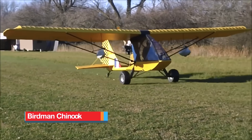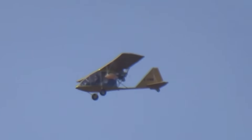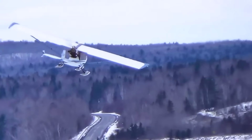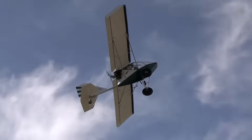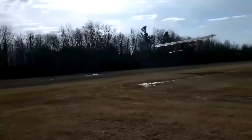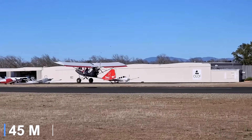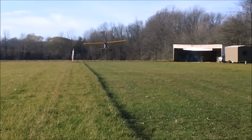The Birdman Chinook is a Canadian-designed ultralight aircraft that first appeared in the late 1970s, gaining recognition for its simplicity, lightweight construction, and short takeoff and landing performance. Built with a high-wing configuration and a pusher engine layout, the Chinook provides excellent visibility and stable handling, making it well-suited for sport flying and operations from short or unimproved strips. Its lightweight airframe, paired with efficient wing design, allows it to lift off the ground in as little as 150 feet under favourable conditions, placing it among the most capable ultralights in terms of STOL performance.